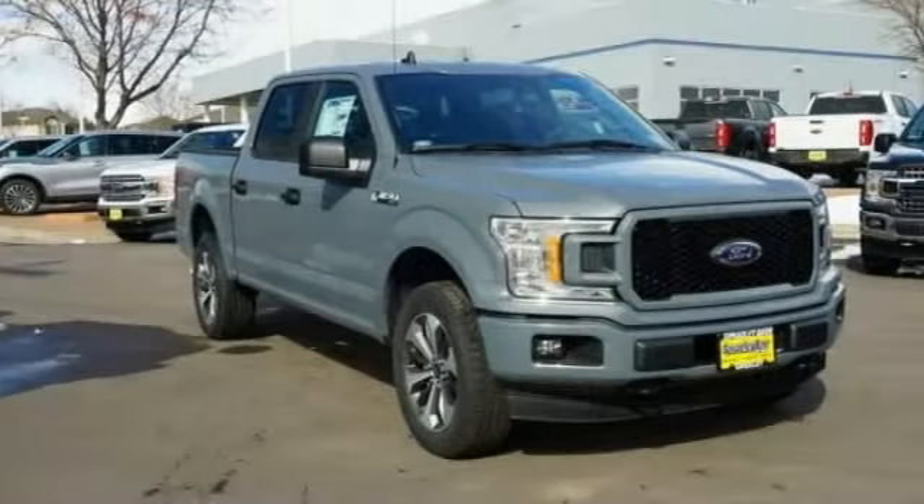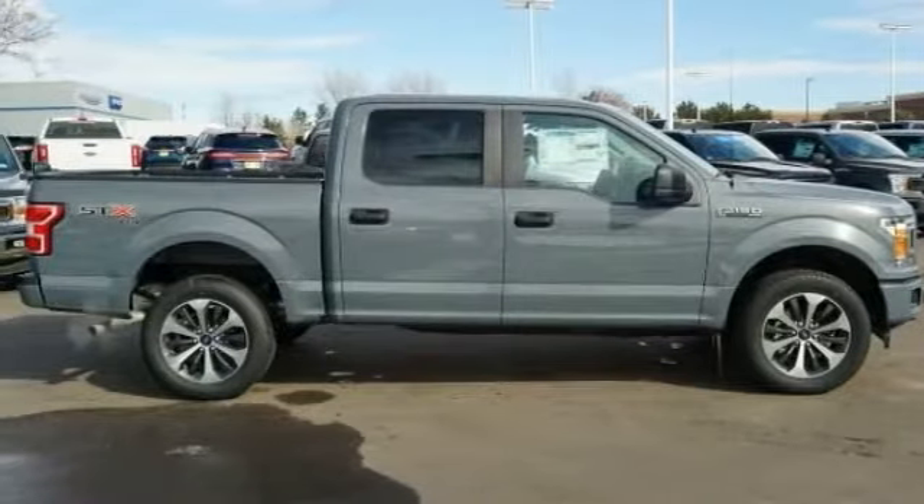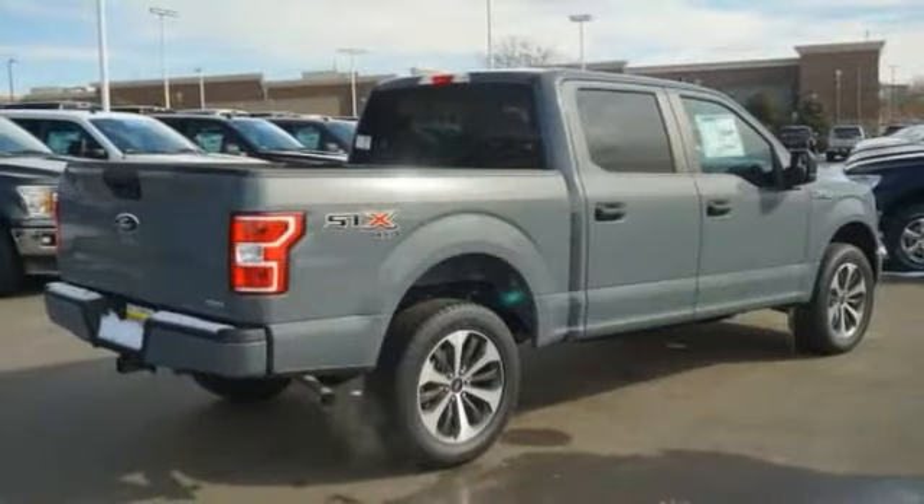2020 F-150. A Ford F-150 knows how to handle any situation. It's built to follow orders. No whining.